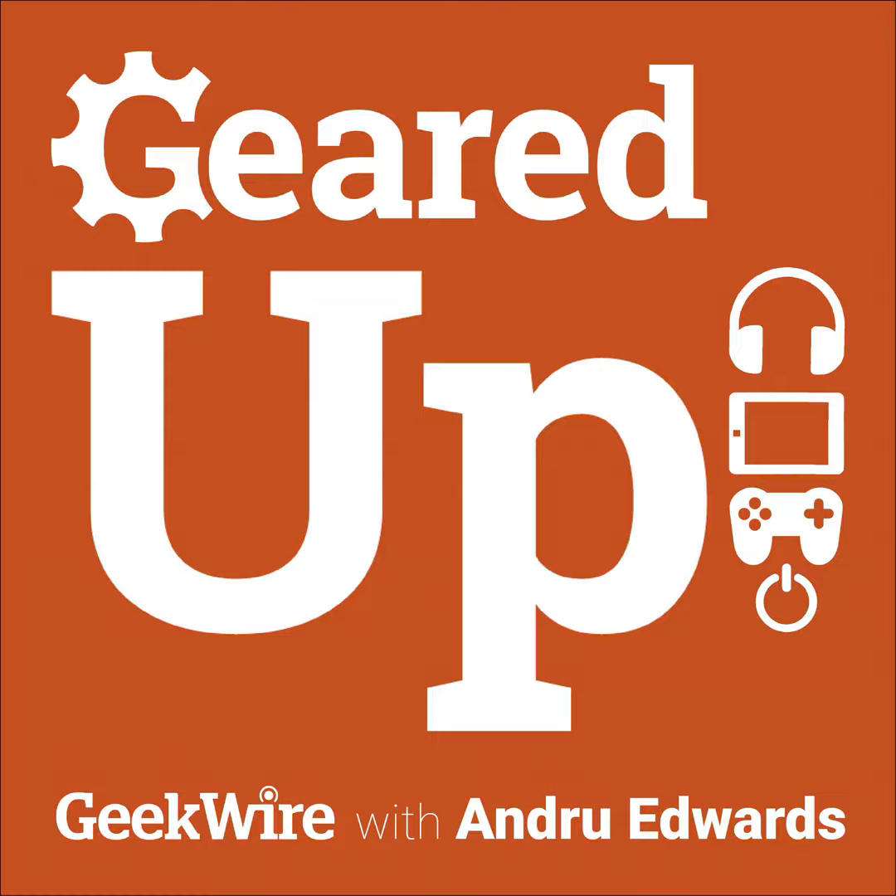Welcome to Geared Up on GeekWire. I'm Todd Bishop here at the GeekWire offices in Seattle, and I'm talking with Andrew Edwards on the line. Andrew is down at E3 at the big video game convention.